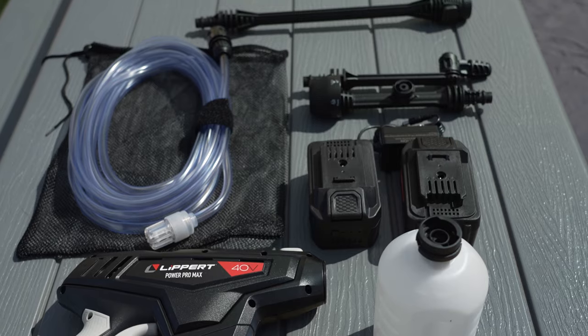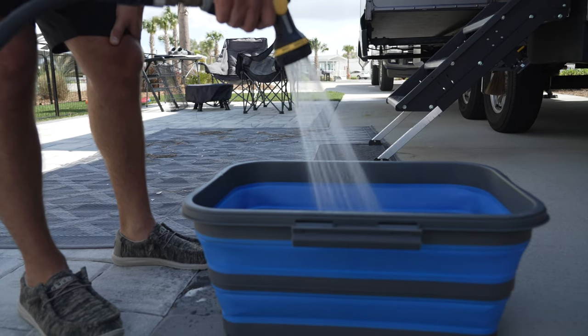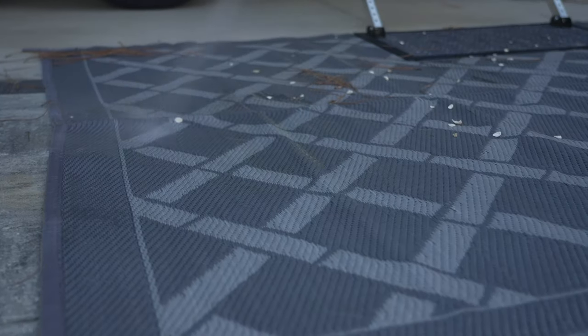We like using it even on concrete because it provides an added little cushion, a padded area which is awesome. And then when it does get dirty we use the Lippert PowerPro Max to actually clean that off. You can use just straight water or you can add soap to really get in there if it gets really dirty, especially from the underside when you're on gravel.